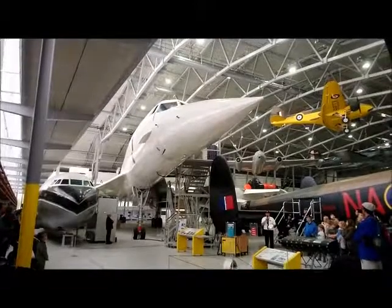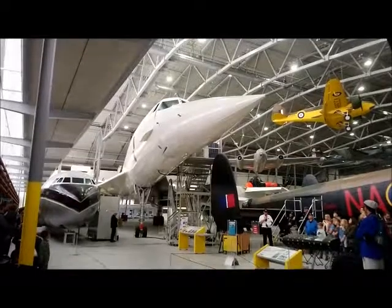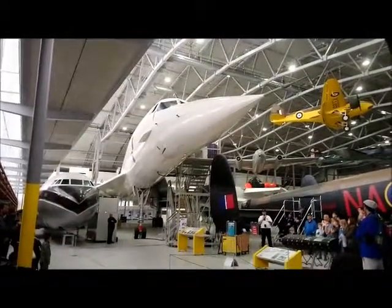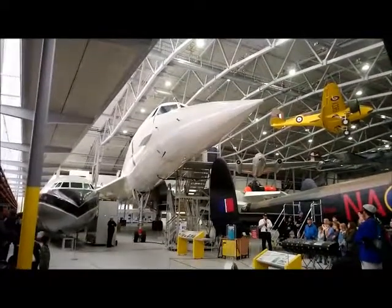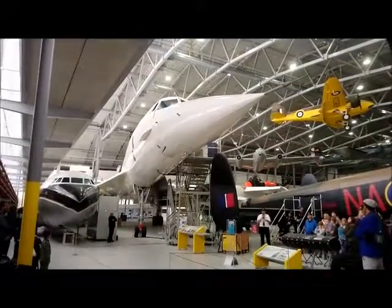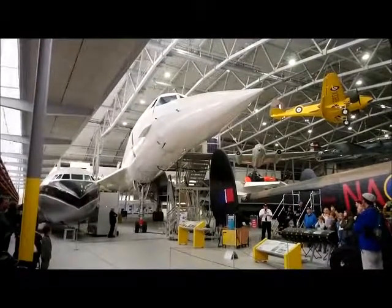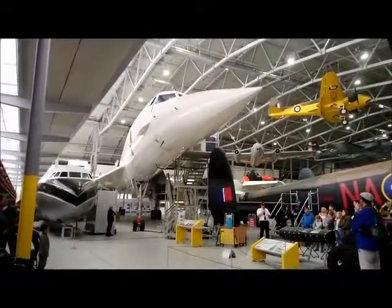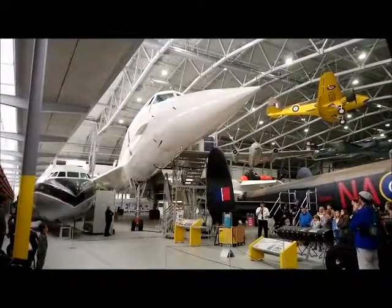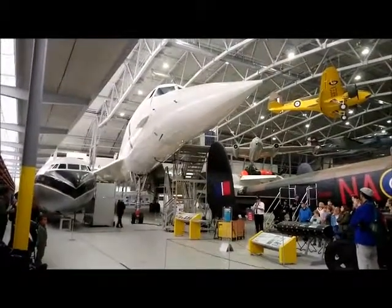We now receive clearance from air traffic control: 'Speedbird 001, clear for takeoff.' Engines go to full power. At about 70 miles an hour the afterburners, or reheat, kick in. Passengers feel being pushed back in their seats a bit more. At just under 250 miles an hour she takes off. The reheat is on for about a minute altogether. When it goes off, the passengers experience a sort of forward motion — as if they're falling forward out of their seats because the reheat is no longer pushing them.